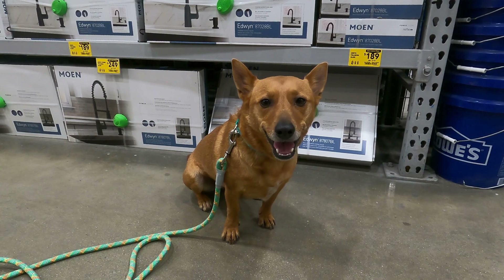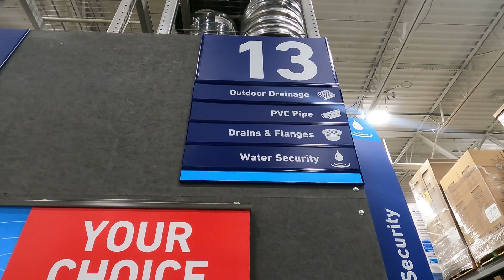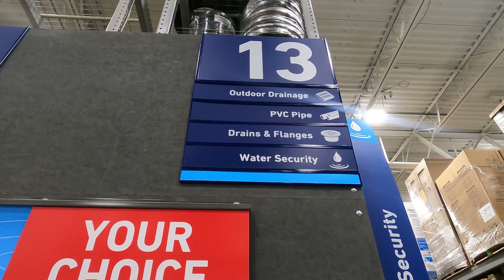Hey Ginger, let's look at the number right above you. All right scholars, what number did Ginger find? Right — 13. Let's find some more numbers.